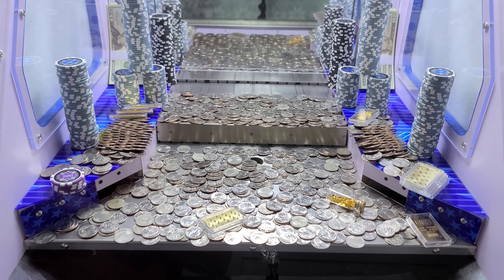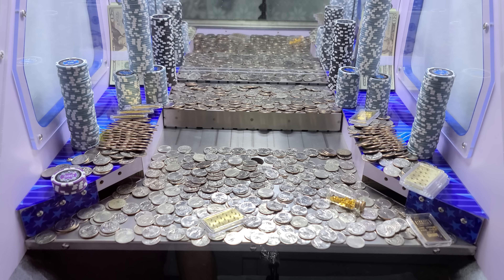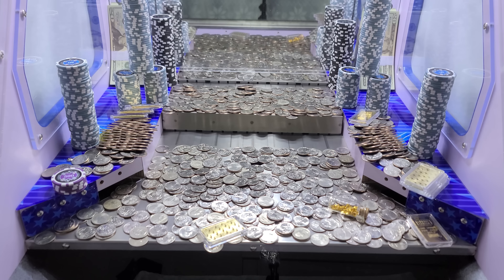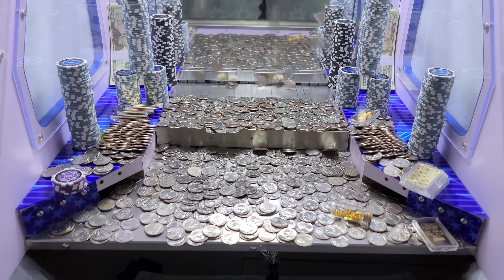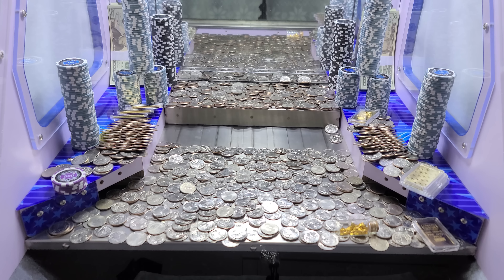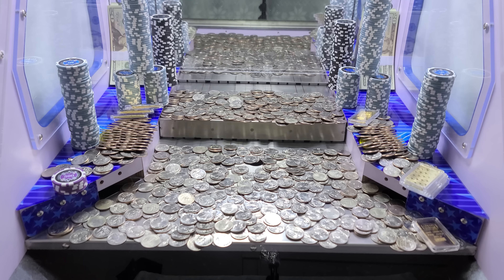I'm back — we got a bunch more chips and gold, and now we have two mystery bags which I'll be opening up at the end, plus a bunch more quarters. Let's clear out what's left in there. We got one gold bar — get the other one hanging off the edge there. That gram of gold is getting pretty close now, couple more pushes. There it goes — let's get that last gold bar.